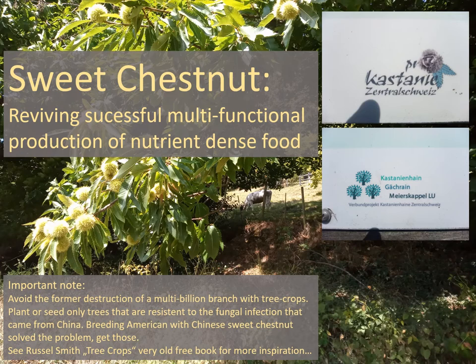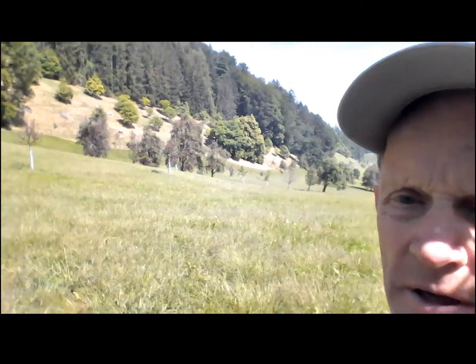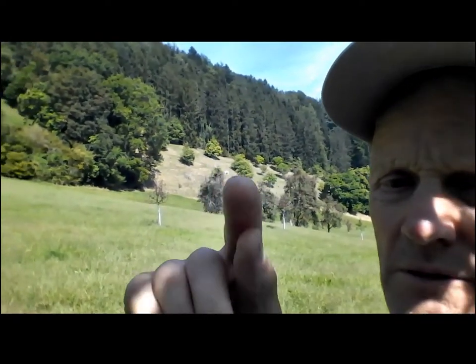Let's look at this project in Switzerland. I'm in Switzerland above Lake Souk, near Lucerne, and I'm visiting a project on sweet chestnut that has a long tradition here and is reviving now. It's an area of around two and a half acres. There have been old sweet chestnut trees here and new ones were recently planted.